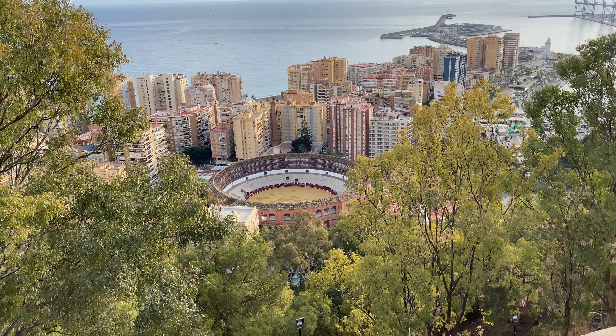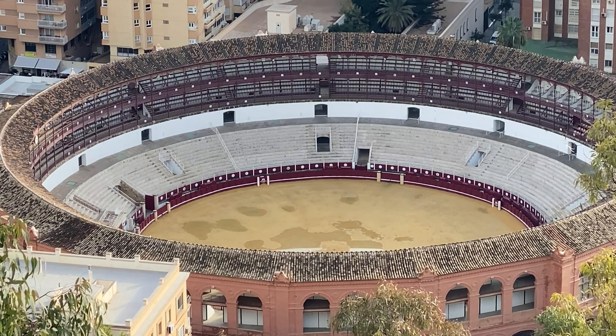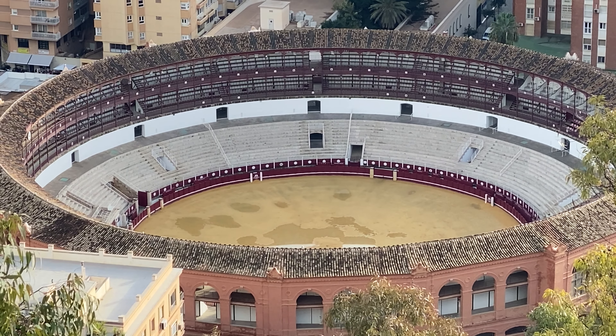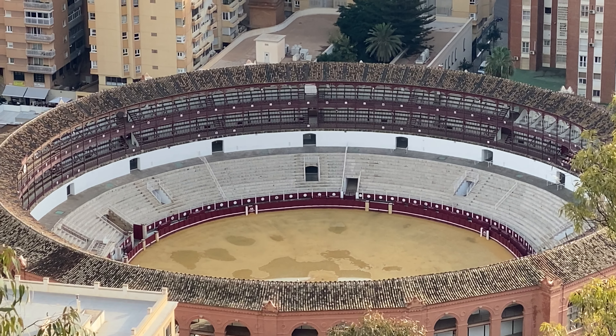Now we're going to go explore some more and see what else Málaga has to offer. Over there we have the arena for bullfighting. We're going to try to catch an event here before we head out of Spain so we can film it and show you guys. Look how cool that is — I could only imagine how exciting it gets in there to watch the bullfighting.